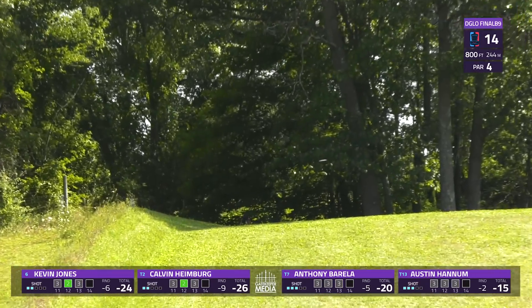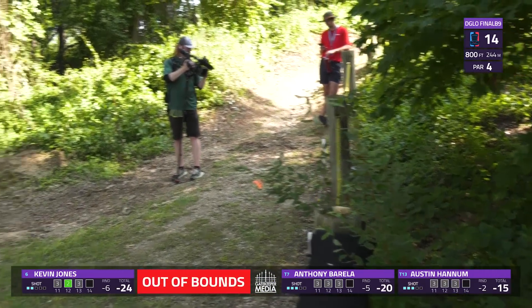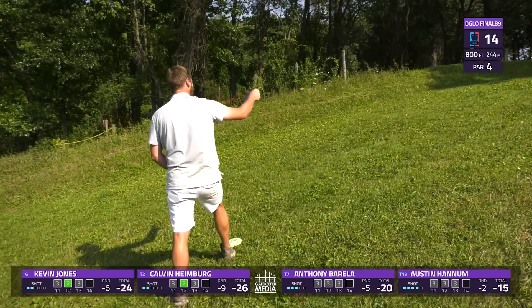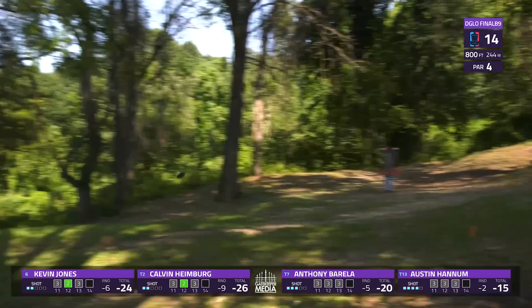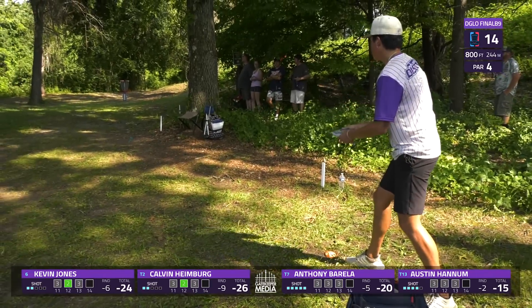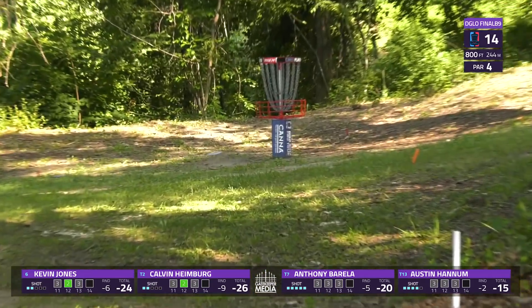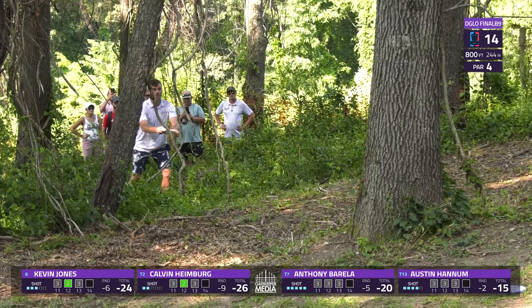Heimberg — distance driver up the hill — and doesn't catch stability in time. He's just a foot or two out of bounds, and he's going to have to walk back to mid C2. Somebody pointed that OB long out to me today because I didn't know about it. I have no reason to know that that's there. But we have two players here on Chase Card going to find that long OB today.